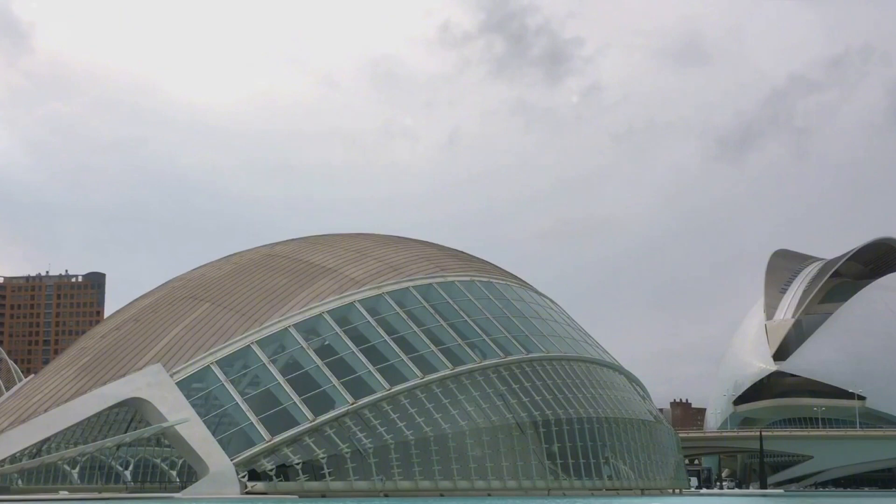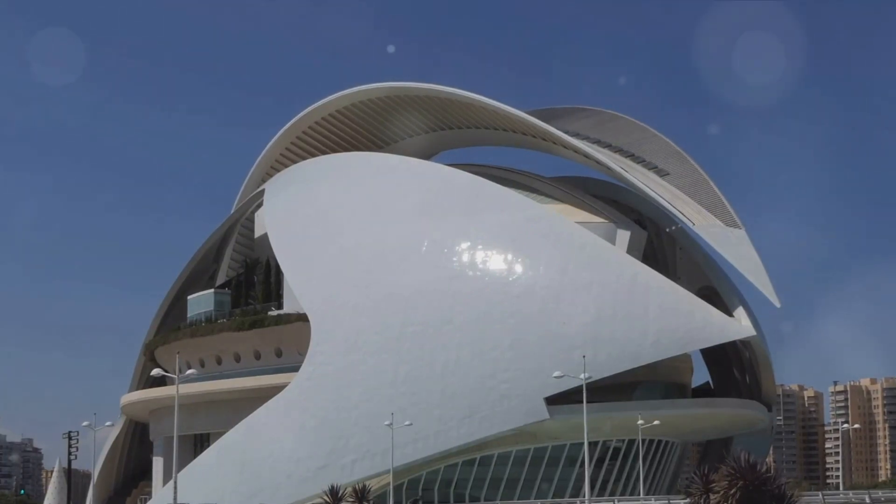First on our list, the City of Arts and Sciences, a cultural and architectural complex that is a feast for the eyes. This modern marvel of design and innovation is the brainchild of renowned architects Santiago Calatrava and Felix Candela. Like a city within a city, it stretches over two kilometers and comprises several key attractions.